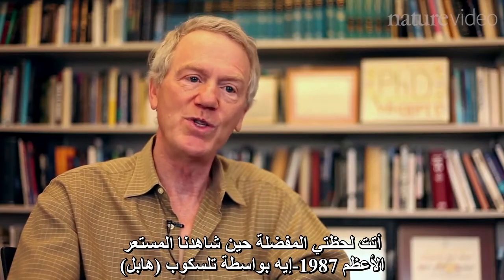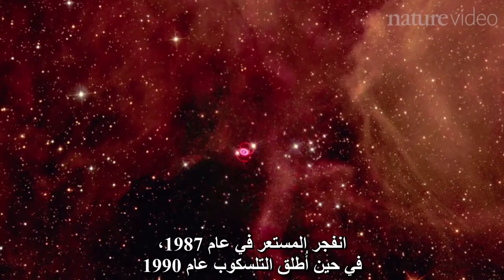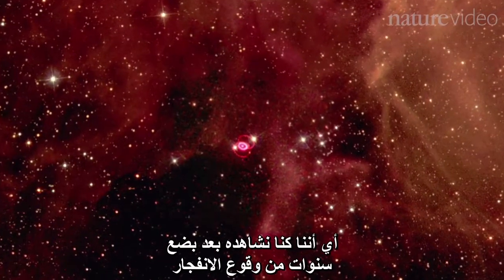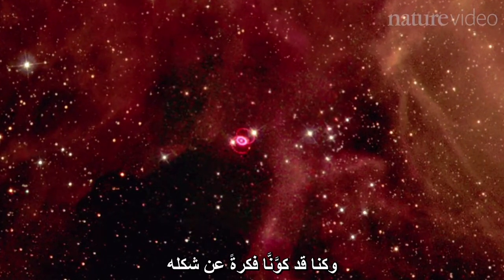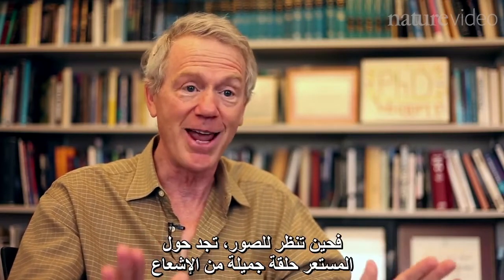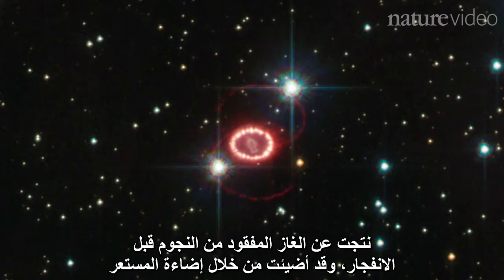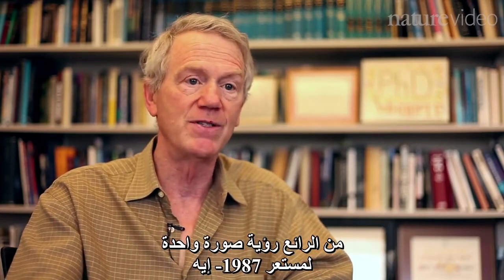My favorite moment came when we saw supernova 1987A with the Hubble Space Telescope. The supernova went off in 1987; Space Telescope was launched in 1990. So we were looking at it a couple of years after the explosion, and we had formed some ideas about what it might look like. But our imagination was very far short of reality. When you actually looked at the photograph, it turns out it has this beautiful ring of emission around it — the result of gas lost from the star before the explosion, being lit up by the light from the supernova explosion itself.